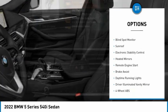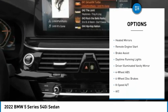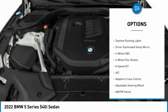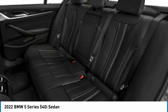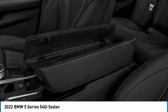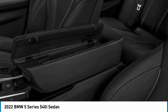Tire pressure monitoring system, turbocharged, blind spot monitor, sunroof, electronic stability control, heated mirrors, remote engine start, brake assist, daytime running lights, driver illuminated vanity mirror.